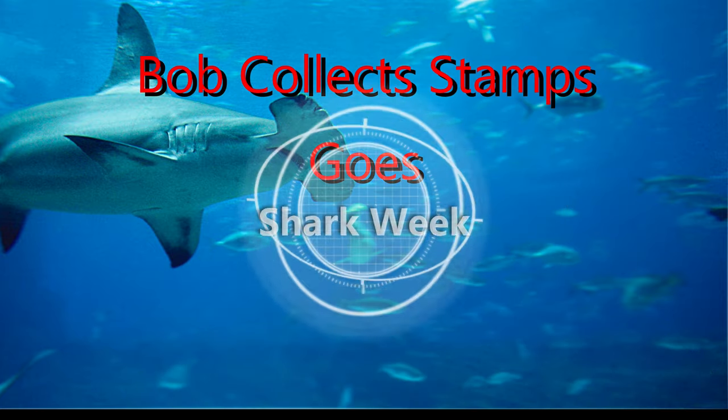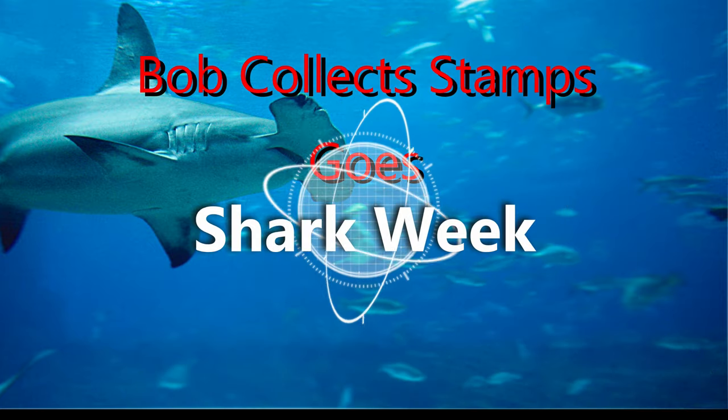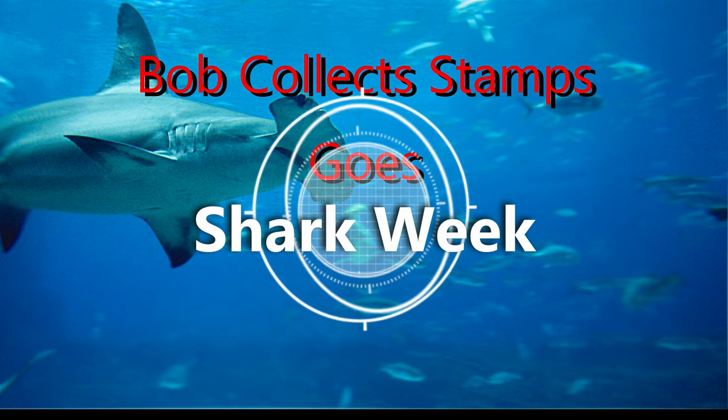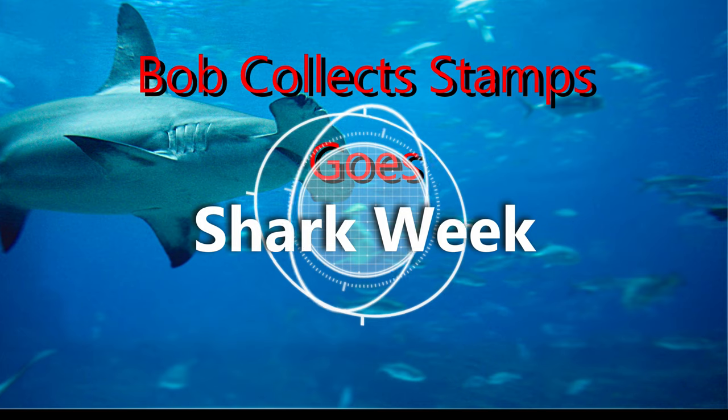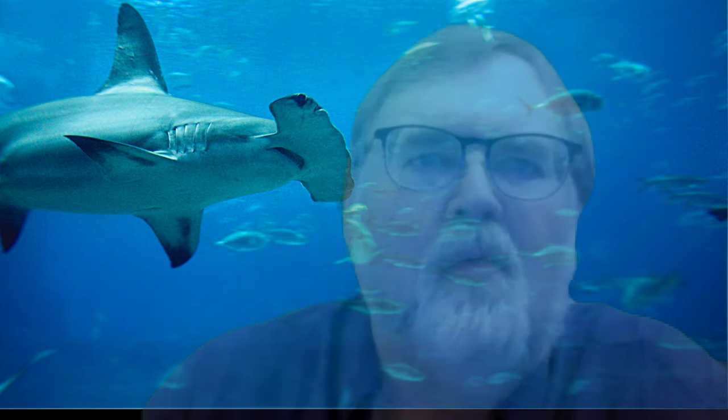It's Shark Week! This is Bob Collect Stamps, and I'm Bob. Welcome back.